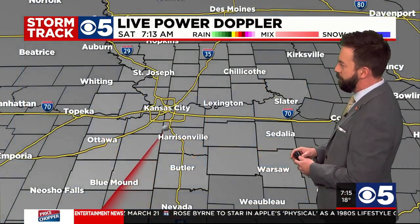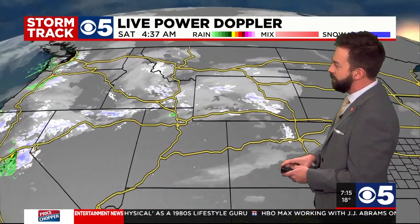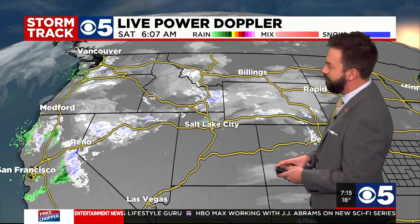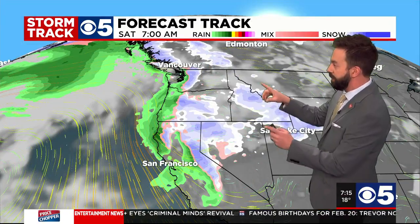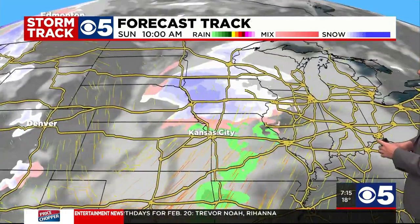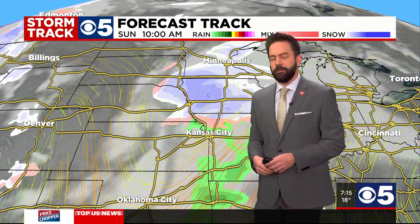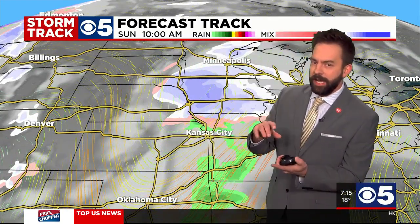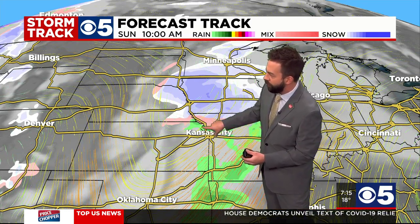Live Power Doppler is sweeping and not picking up on anything here locally right now, but let's head out west and you can see a little bit of this system starting to take hold over Oregon, Idaho, California, Nevada. It's headed our way, expected to arrive tomorrow morning. We'll put it in the forecast track and just watch it move east over Nebraska and parts of northeast Kansas, arriving in our neck of the woods by mid-morning tomorrow. When it shows up, I think we see a little bit of a mix of some snow, a little freezing drizzle, and some rain with this system.